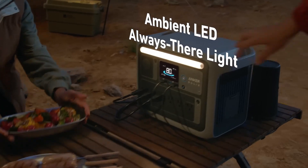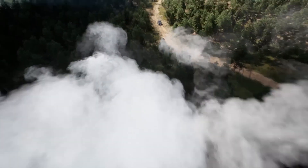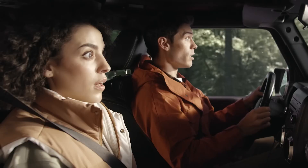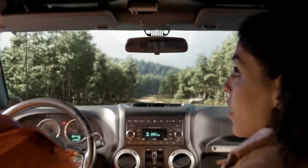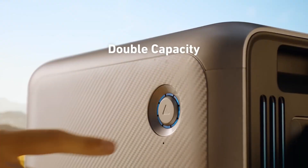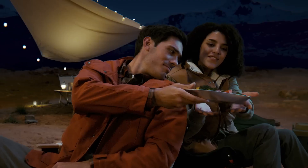However, without a detailed evaluation, potential buyers may be left wondering about its efficiency, portability, weight, and overall build quality. Furthermore, Anker's reputation for producing reliable charging accessories raises expectations for the Solix F1000. Users are particularly interested in understanding how it compares to its competitors, especially regarding charging speed, durability, and any innovative features that set it apart.